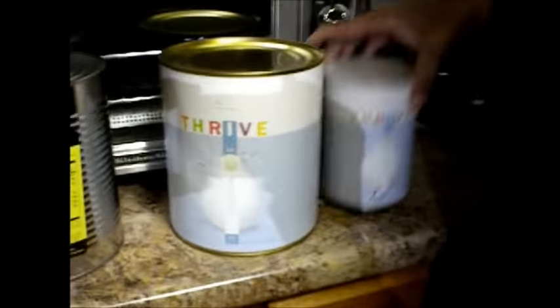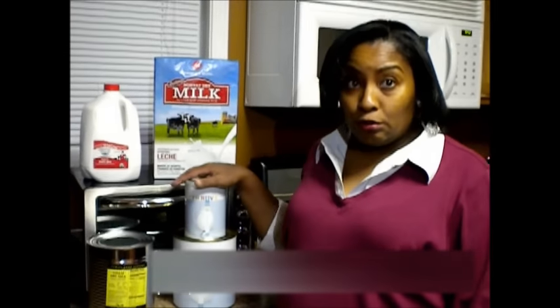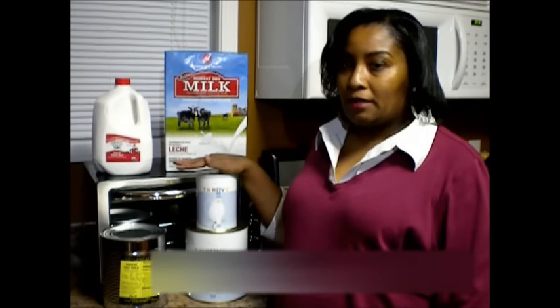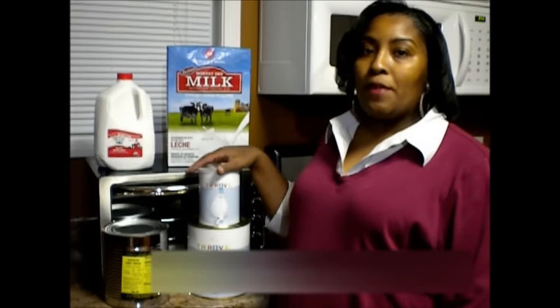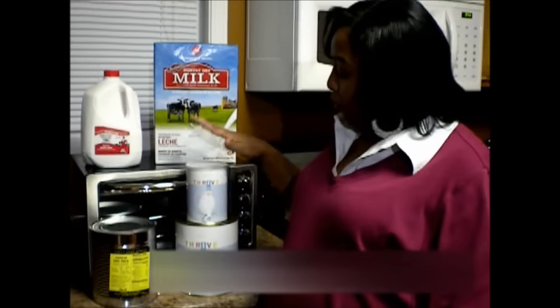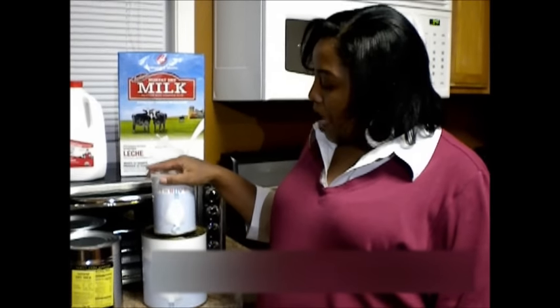The last option is Thrive food storage. For full disclosure, I am an independent Shelf Reliance consultant and I do sell Thrive food storage, so I'm speaking from both a business perspective and a mom perspective. At the end of the day, prep is my business but I have to buy milk and food that my family will actually eat and drink. I love Thrive — I became a consultant because I love the product, the taste, the food, the freshness. Thrive is a great alternative for powdered milk if you cannot get to your local cannery.